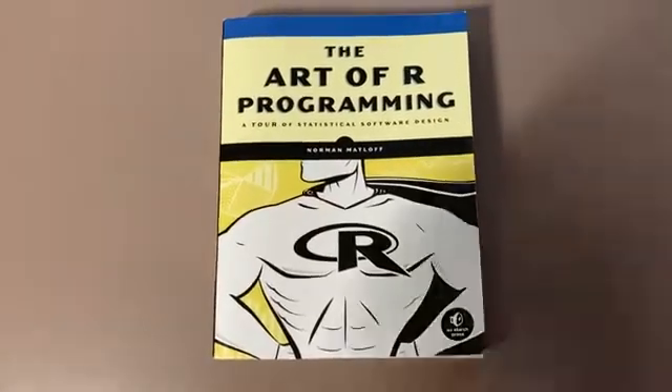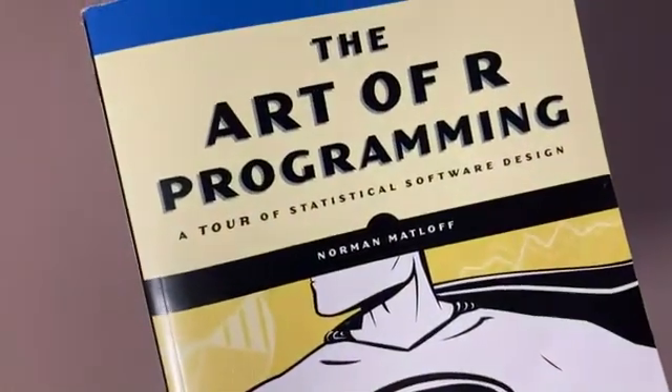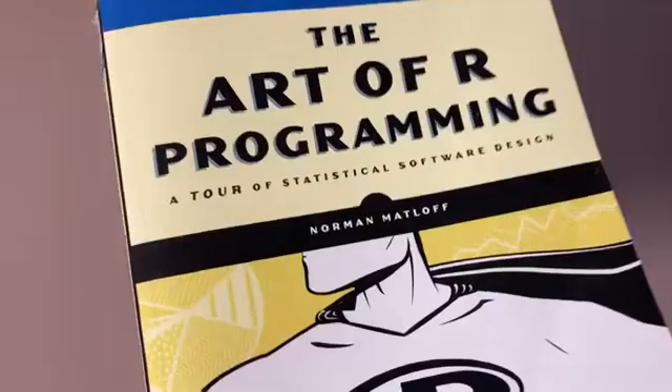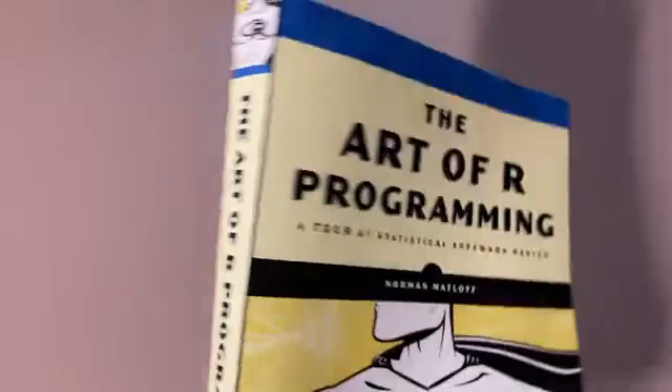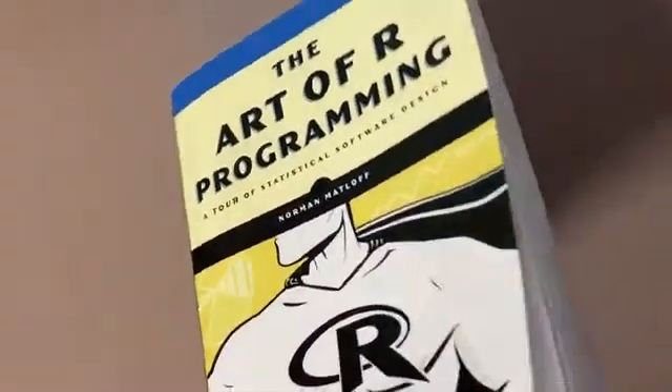In this video, I want to talk a little bit about this book. This book is called The Art of R Programming: A Tour of Statistical Software Design, and it was written by Norman Matloff. This book is legendary — it is probably the best book out there for learning how to program in R.